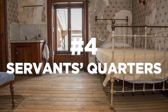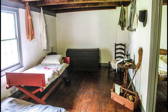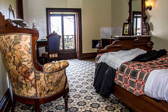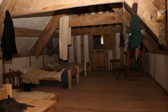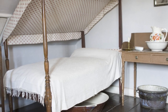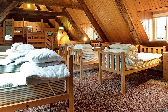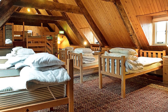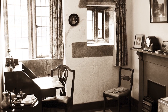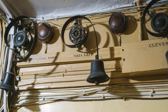Next, we have servants' quarters — dedicated living spaces in older homes where household staff like butlers, maids, or cooks resided and worked. These areas were separate from the main living areas and provided accommodation for domestic workers, located in the upper or lower parts of the house. Elite households often had separate blocks dedicated to servants. The quarters were designed with simplicity, typically having small rooms with basic amenities like beds, a communal area, and sometimes shared bathrooms. A bell was installed in the quarters so household members could easily call the staff when needed.